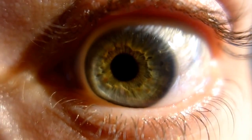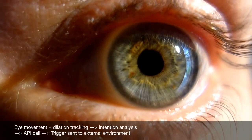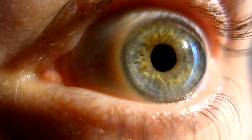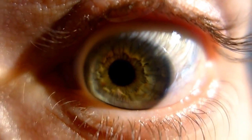Eye dilation, movement, and focal point are tracked through a combination of IR and ultrasonic sensors. This data is interpreted on the fly and translates to intention. An API call is triggered according to the activated plugins and routed to an appropriate service.